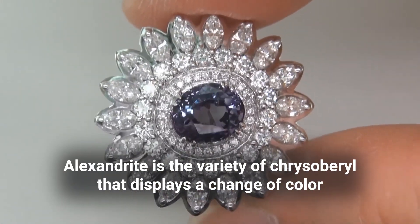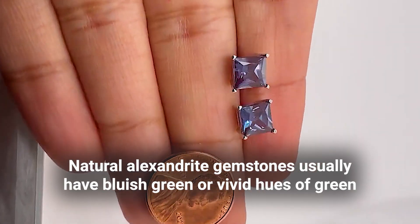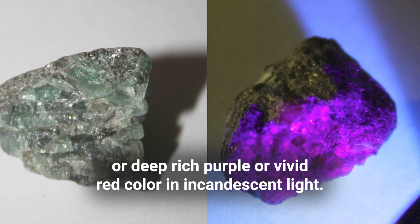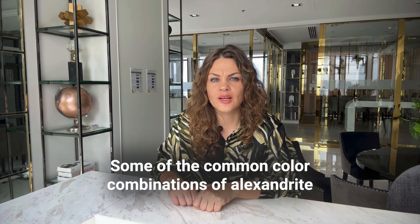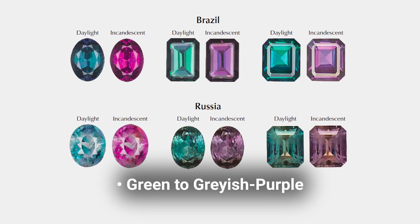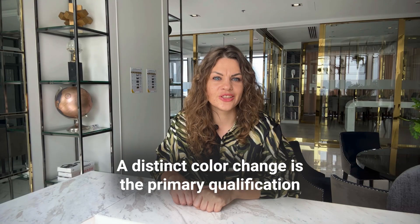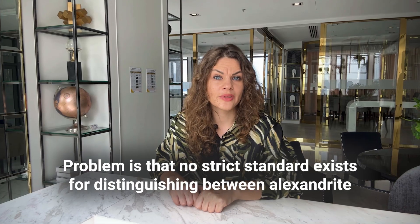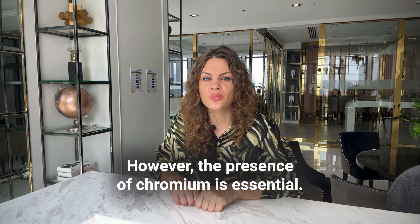Alexandrite is a variety of chrysoberyl that displays a change of color from green to red. Natural Alexandrite gemstones usually have bluish-green or vivid hues of green in natural lighting and will change color to pinkish-purple or deep rich purple or vivid red in incandescent light. This effect happens thanks to the chromium content in natural Alexandrite. Some of the common color combinations in gemlab certification are bluish-green to purple, green to grayish-purple, green-blue to purplish-red, yellowish-green to brownish-purple, and green to purplish-pink. A distinct color change is the primary qualification for a chrysoberyl to be considered Alexandrite.